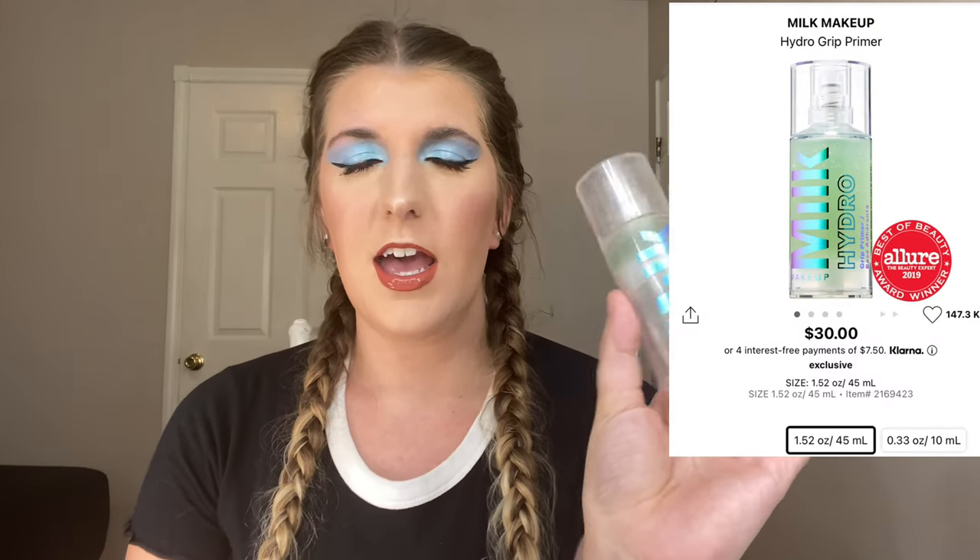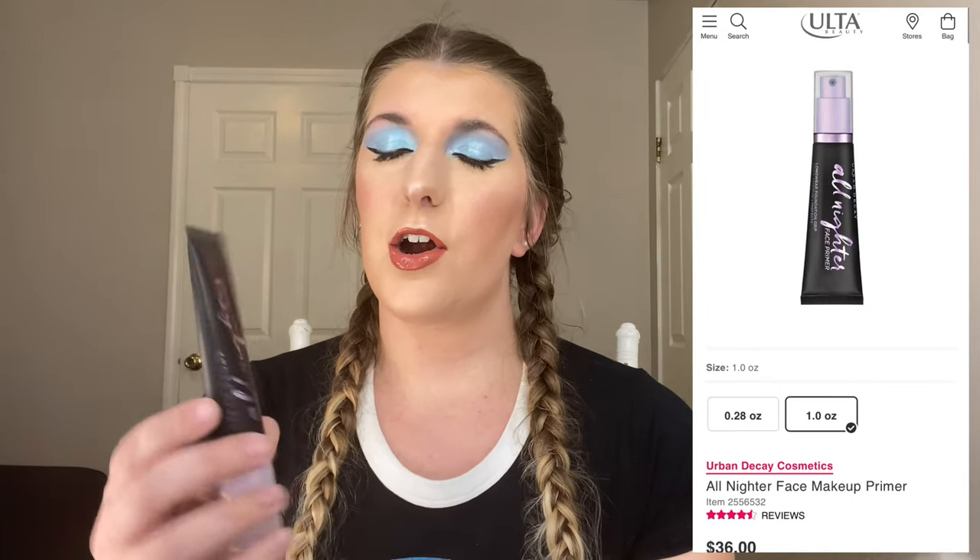I do believe I have all of these products with me except one, but we're going to kick it off with the primer. I actually have two, but this one released last year and it's the Milk Hydro Grip. You can obviously see how much I've been loving this because it's pretty much all gone. The one that actually released this year is the Urban Decay All Nighter Face Primer. These are pretty similar. I love both of them, but if I had to pick one, I would probably go with the Milk one. You can't go wrong with either.